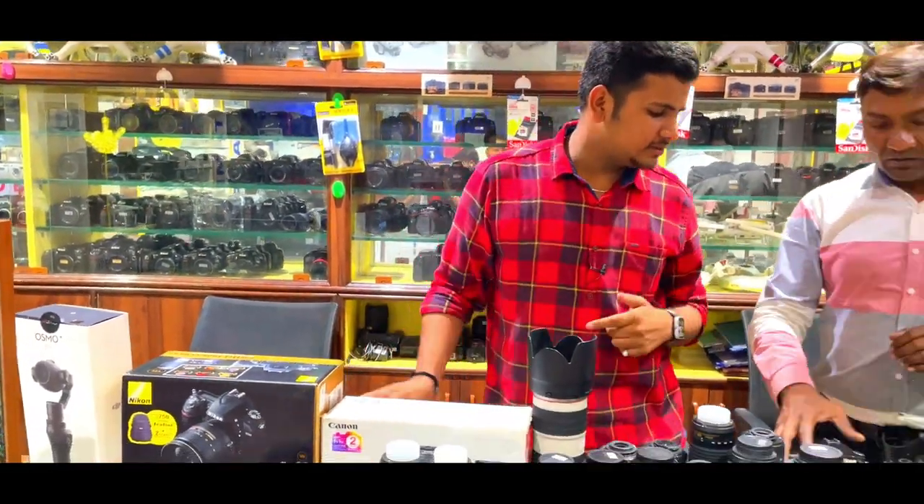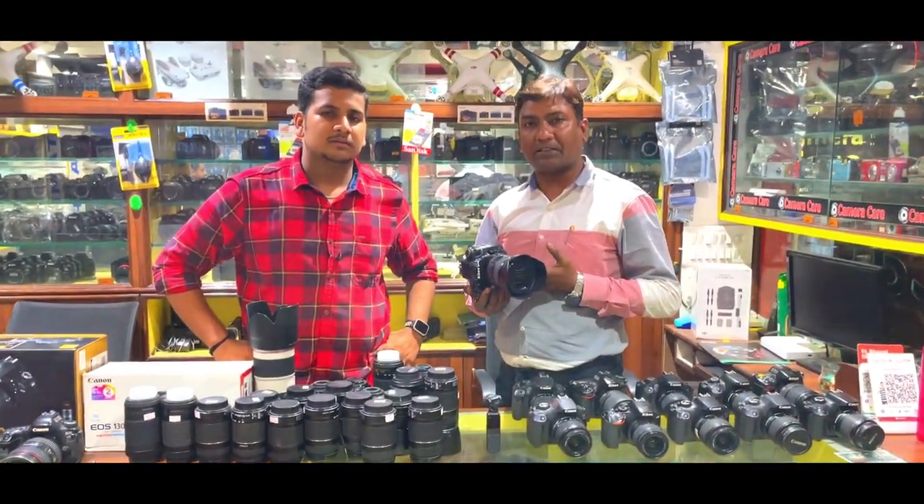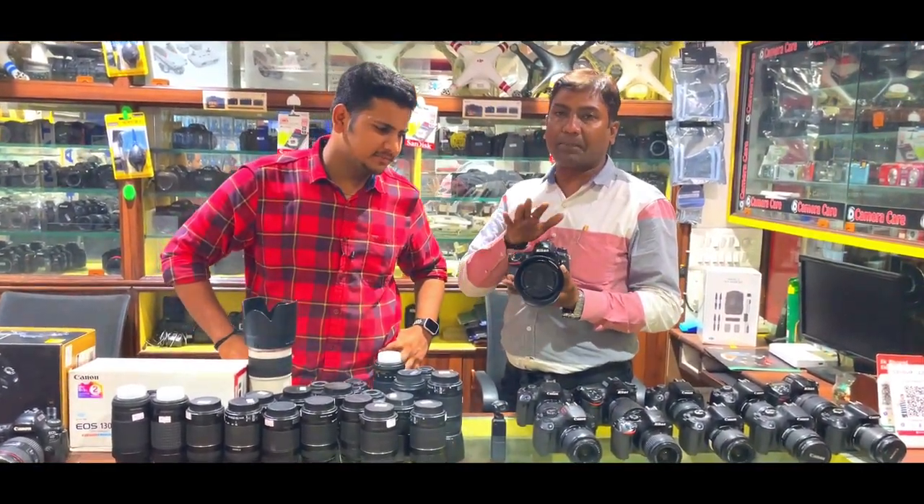So how much will the full-frame D750 come for here? The company originally made it for ₹35,000–40,000 more, but now in the second-hand market this 90% condition unit is available for ₹65,000.